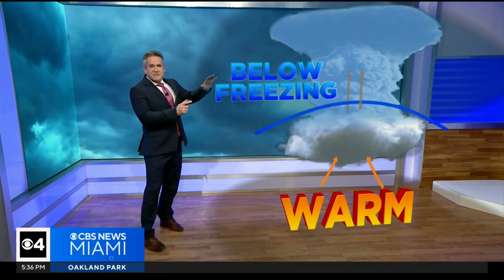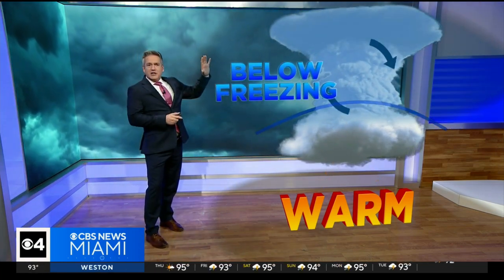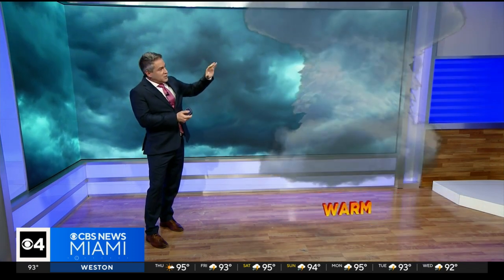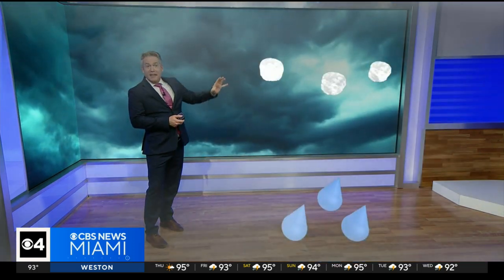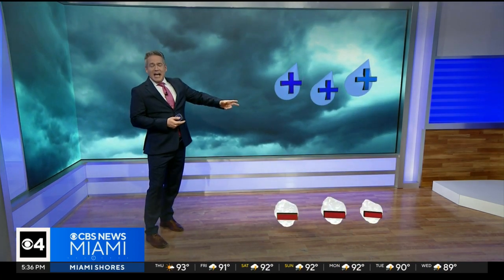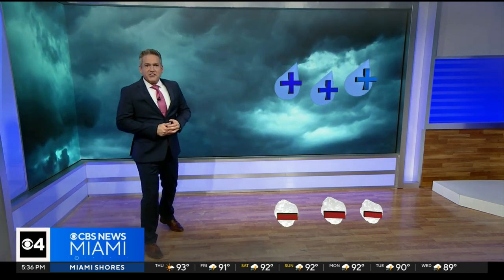When that happens, you get very cold temperatures up there and the top of the thunderstorm starts freezing. When you have that differential with cold air freezing at the top and warmer air at the bottom of the thunderstorm, that creates what we call a charge differential — and you need that to happen to start getting the lightning process going.